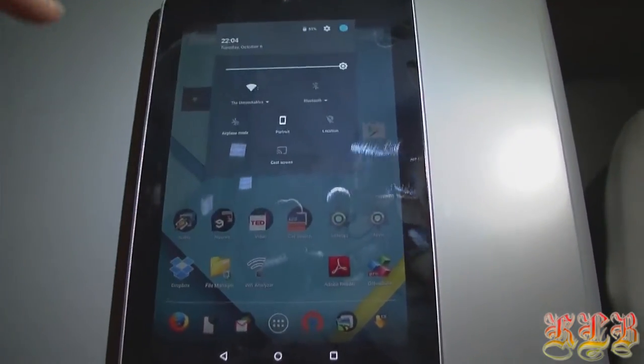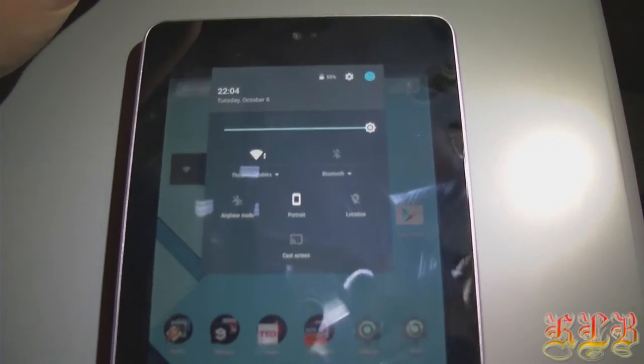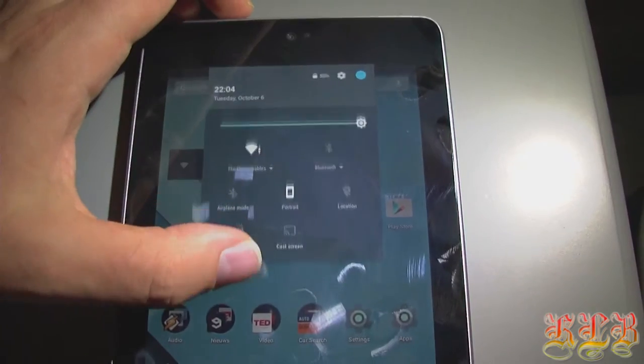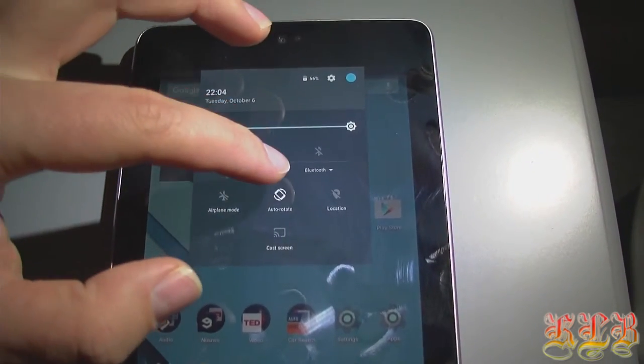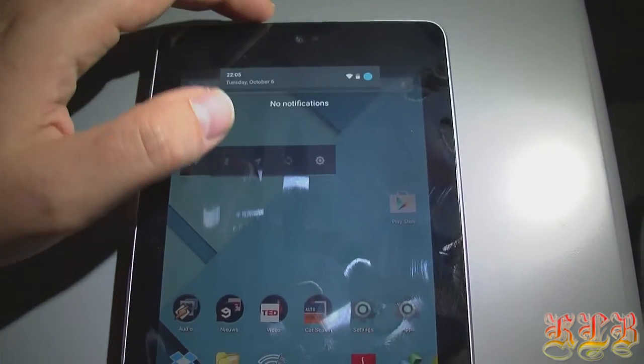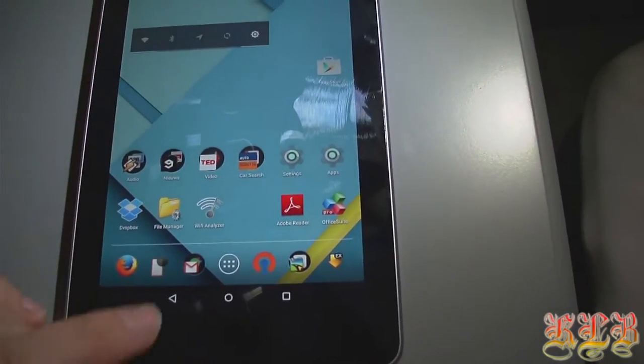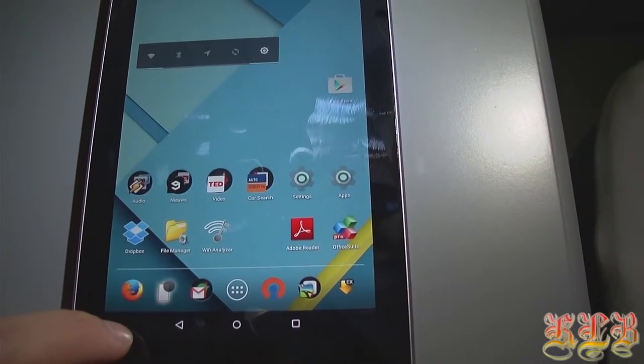When you need to do some typing, you put it in landscape mode, then you can use two hands — no problem. It's also a very light tablet. You can even put it in the pocket of your pants or in your jacket. This tablet is also quite handy when you're on the road.